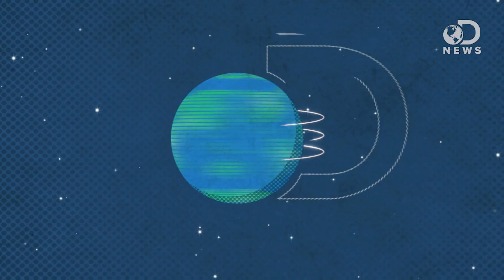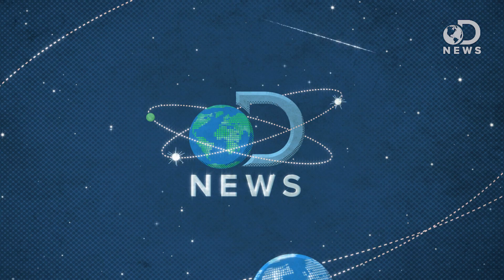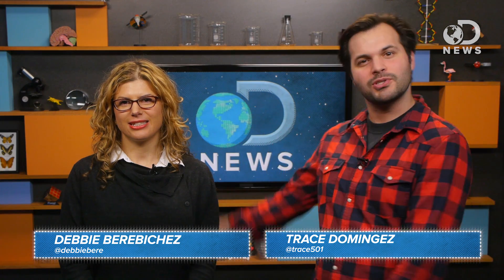What do you think light is, Trace? Is it a wave or a particle? I thought it meant that I had less fat in my yogurt. Hey guys, Trace here for DNews with a special super smart guest, physicist Debbie Berry-Bichet.